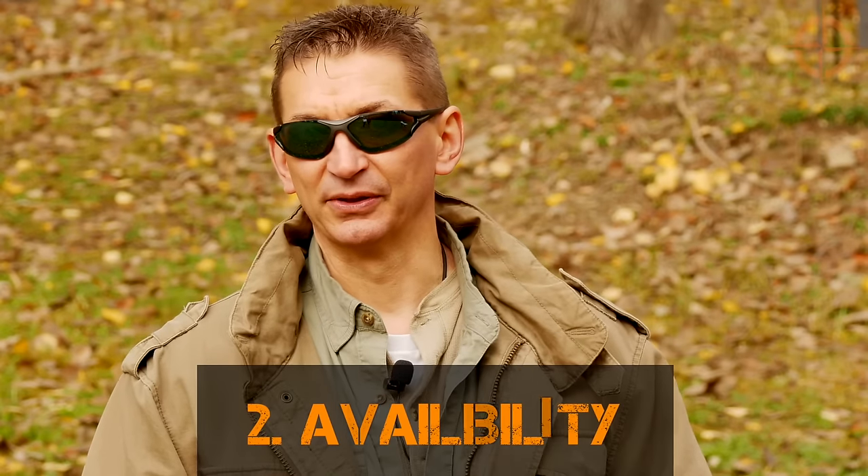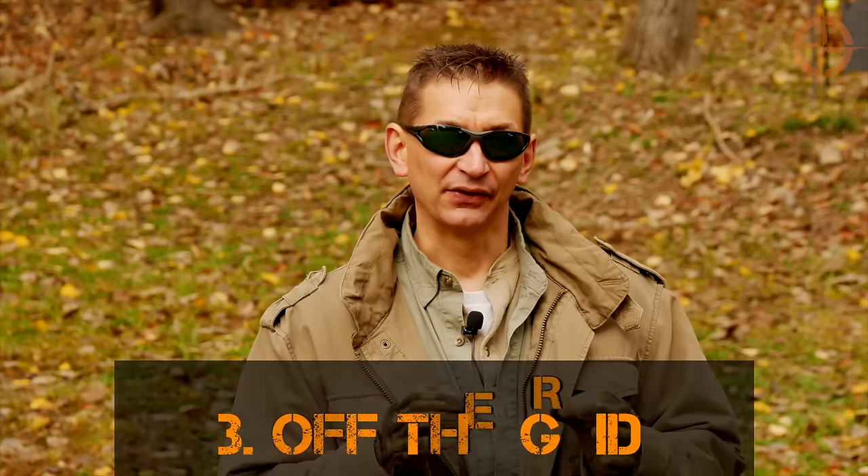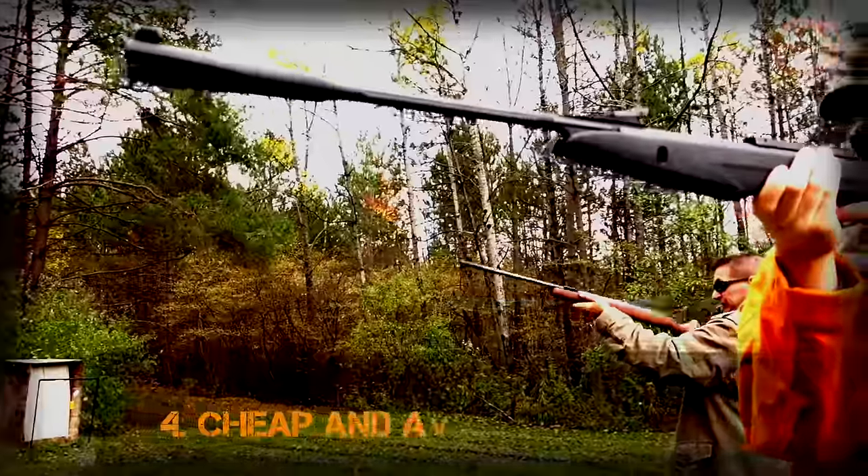Number two: availability. Air rifles are usually in good supply and are easy to purchase, at least in the USA, at brick-and-mortar and online retail outlets. Number three: they're off the grid. There's no gun registration for air rifles in the USA. Just buy your air rifle like you do Jolly Ranchers.